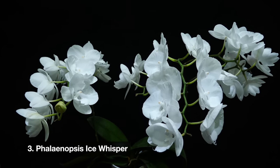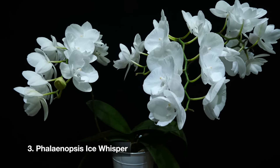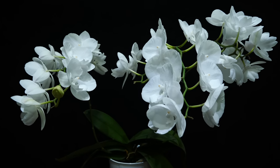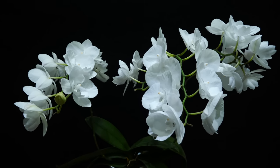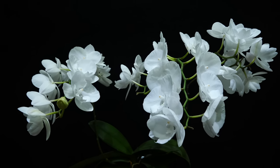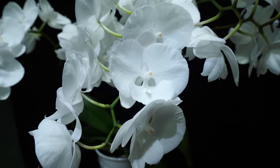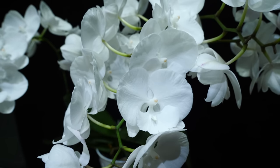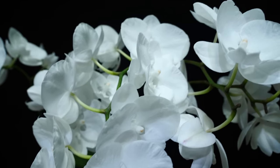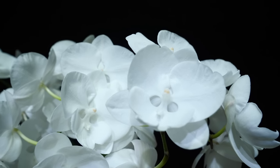Next up we have a flower shop Phalaenopsis — this is Phalaenopsis Ice Whisper, and I really wanted to tell you her name because I think it is beautiful. This orchid can be found in flower shops but also in orchid nurseries. From a distance you might think this is a typical white Phalaenopsis orchid, but it is not. If you look closely, the lip looks different — this is a big lip hybrid. The lip has no yellow or other colors because it tries to imitate the other sepals and petals, and it does such a good job you can actually mistake it for another petal.